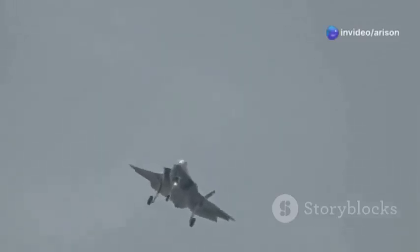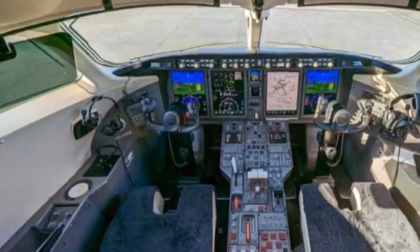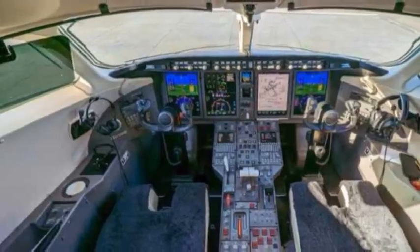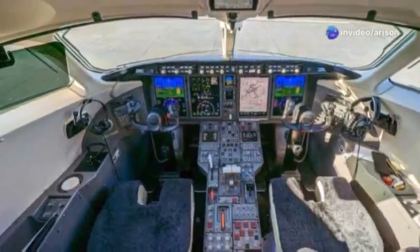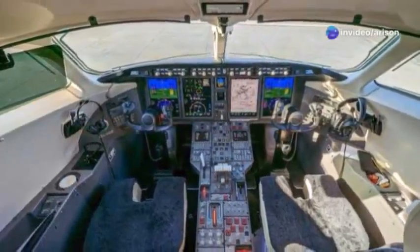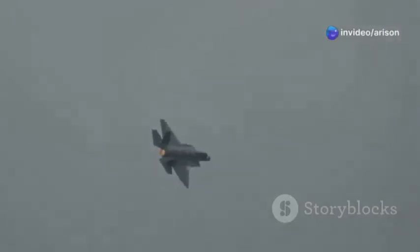Some aircraft are fair-weather friends, but not the MiG-35. This jet is designed to operate in all weather conditions — from blazing sunshine to torrential rain, piercing blizzards, and everything in between. It's equipped with advanced avionics and navigation systems that allow it to fly safely and effectively, even in the most challenging meteorological conditions. The MiG-35 is a true all-weather warrior, ready to answer the call no matter the weather.